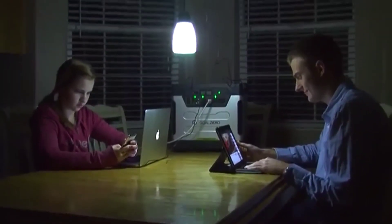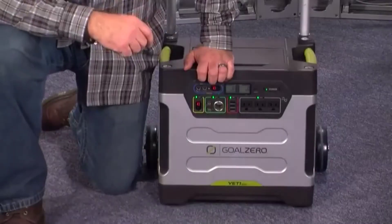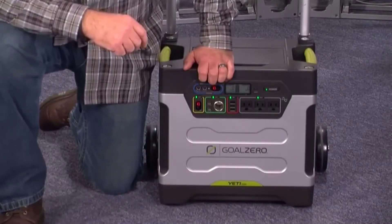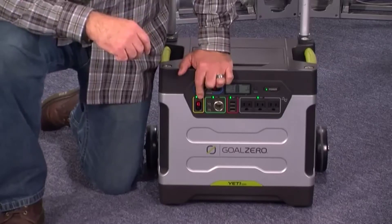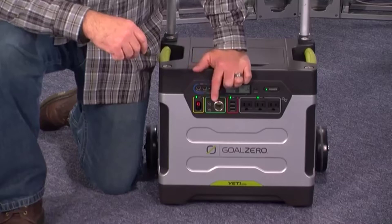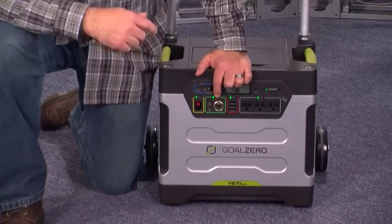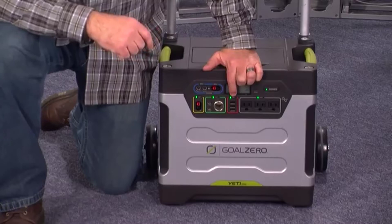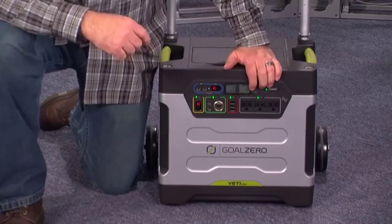Here's what the Yeti has to offer. It's equipped with multiple ports for multiple device charging. The output types include one 12-volt power pole port, two 6-millimeter 12-volt ports, a 12-volt cigarette lighter adapter receptacle, three 1.5-amp USB ports, and three standard AC outlets.